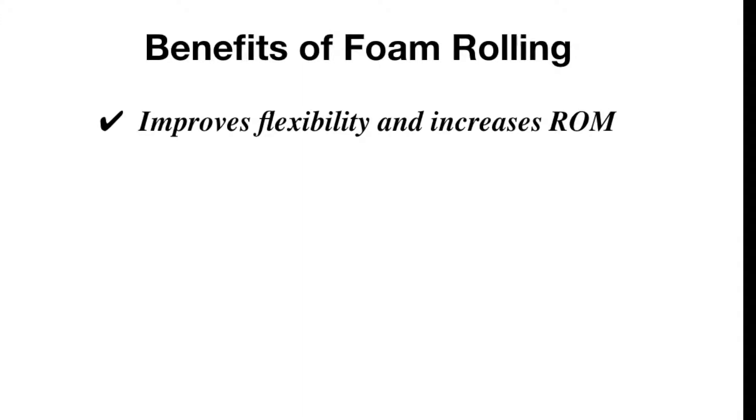Benefit number one is that foam rolling will improve your flexibility and increase range of motion. In the old days we used to stretch before running, but now new research is showing that foam roller exercises before an activity actually increases your flexibility and that will increase your range of motion so that you can run better or walk better, and do everything more limber.